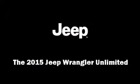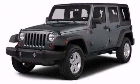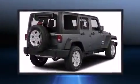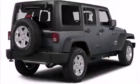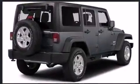Outstanding design defines the 2015 Jeep Wrangler Unlimited. A 3.6-liter V6 engine pairs with a sophisticated 5-speed automatic transmission, providing a smooth and predictable driving experience. 4-wheel drive allows you to go places you've only imagined.